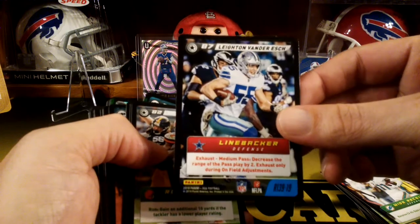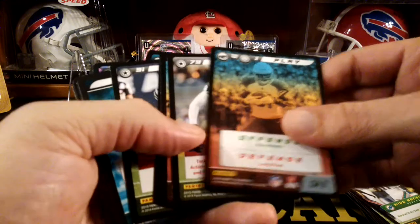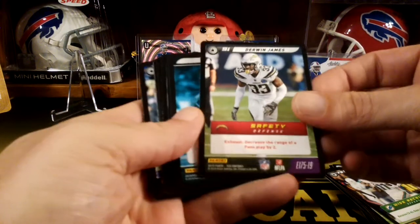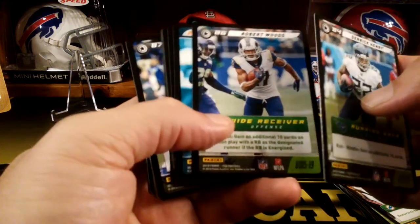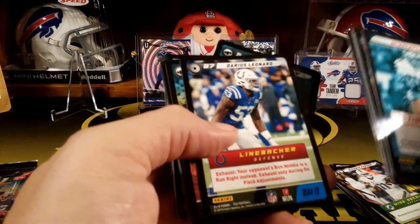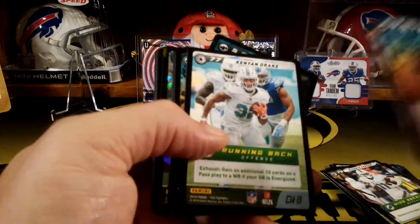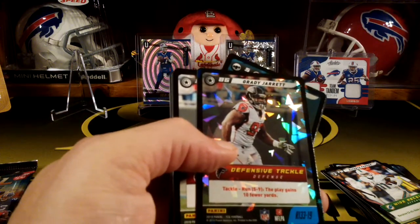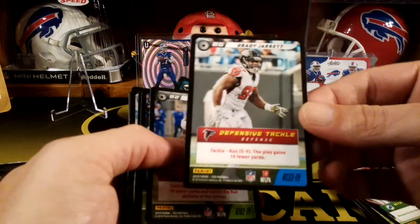Nice rare Leighton Van Der Esch — Cowboys. Another Nick Chubb. Starting to see some doubles. Some more commons. Michael Thomas for the Giants — different Michael Thomas. There's an epic Derwin James — nice one. There's a rare play card. Derrick Henry. Robert Woods. Some more commons. Will Fuller. Nice Darius Leonard rare for the Colts. Some more uncommons — David Johnson, TJ Watt, Kenyon Drake. Another cracked ice — Grady Jarrett, rare, for the Falcons. Another cracked ice and another regular rare Grady Jarrett right behind it — kind of weird.